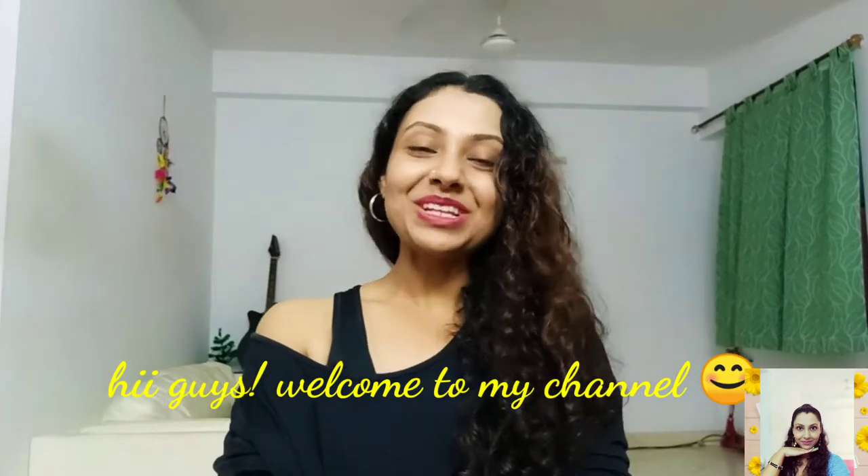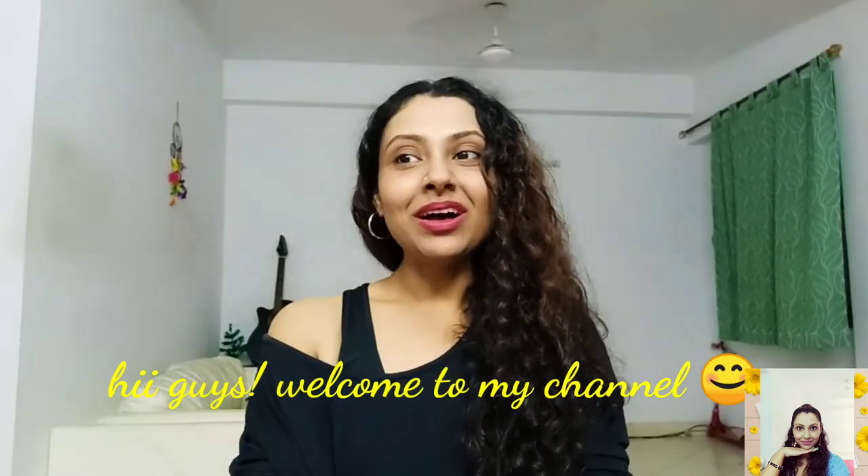Hi guys, this is Tanu and welcome to my day! I'm here to show you a full body workout session for your really busy days. There are some days when we just don't have any time for a lengthy workout session, but I can promise that all of you are gonna love this short and quick workout session in just 30 minutes.